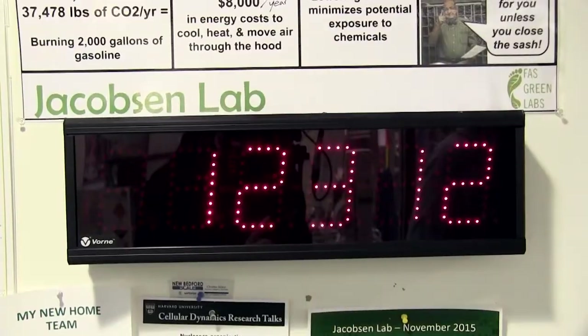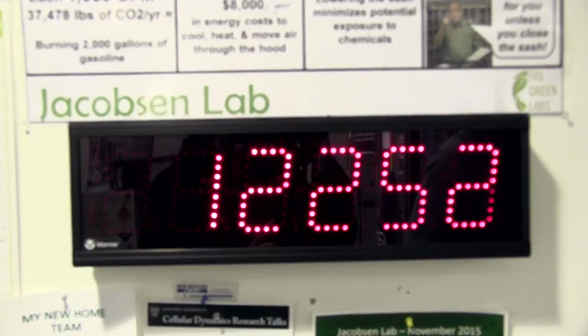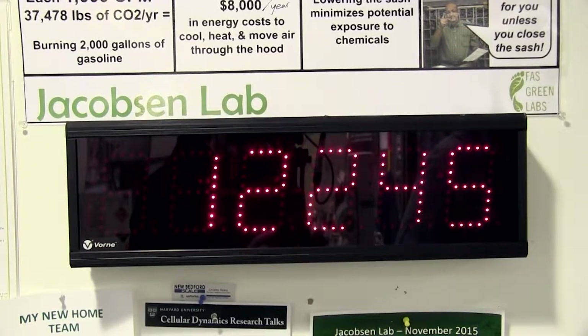One of our most successful occupant engagement programs at Harvard University for reducing greenhouse gas emissions is our Shut the Sash competition for chemical fume hoods. We have 34 labs involved in the competition and it's a monthly competition so that each lab has a specific goal to reduce their greenhouse gas emissions. These displays indicate the amount of air in cubic feet per minute exhausted out of this lab, and each lab has this to refer to.